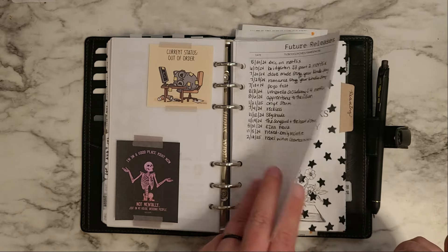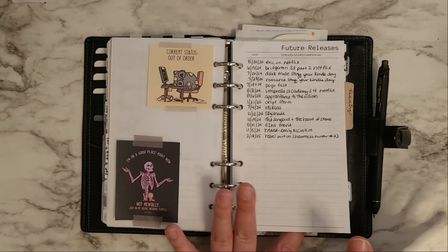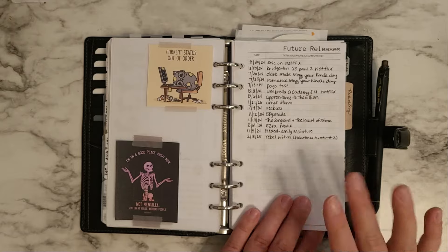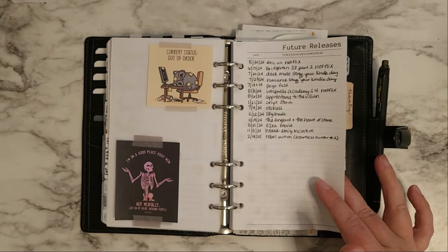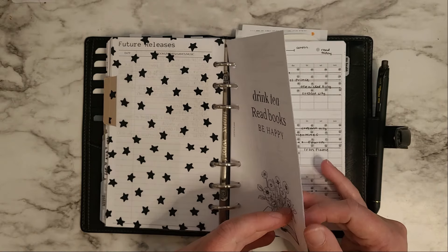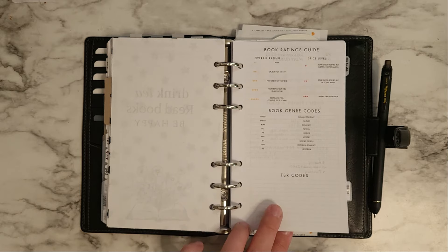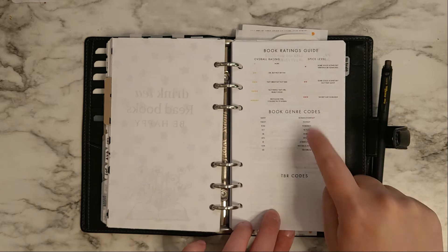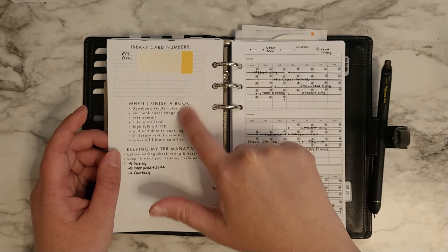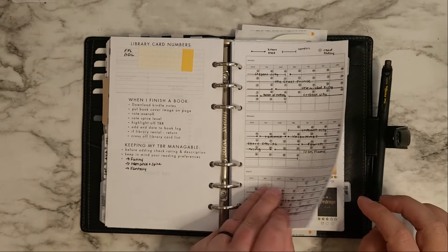Then future releases for books and games. This is a freebie from Plan with Bee — she just doesn't have the personal plus size, so I made it for myself. She has a ton of sizes, just not personal plus, so I whipped one up that's just like hers. Then reading — this is from Crystal Plans. This is the book ratings guide, which I made into a dashboard: it has my book ratings guide, book genre codes, TBR codes, my library card numbers, what I do when I finish a book, and tips for keeping my TBR manageable — because I will overfill it.